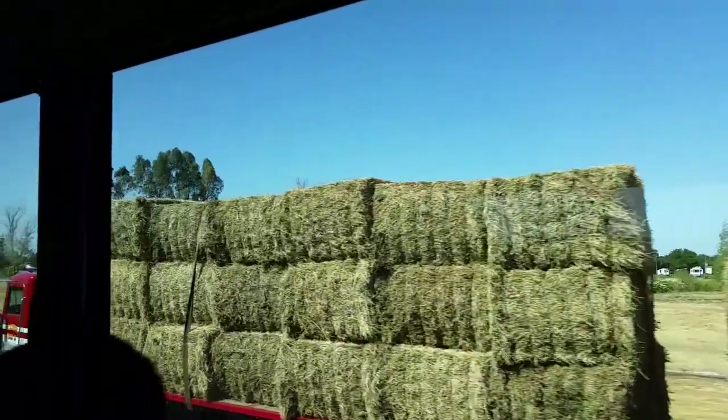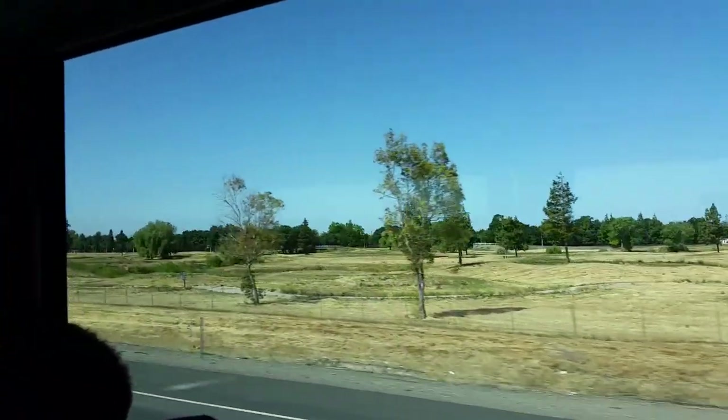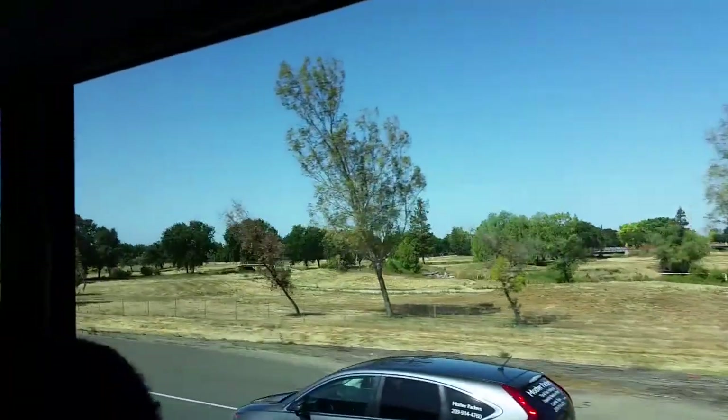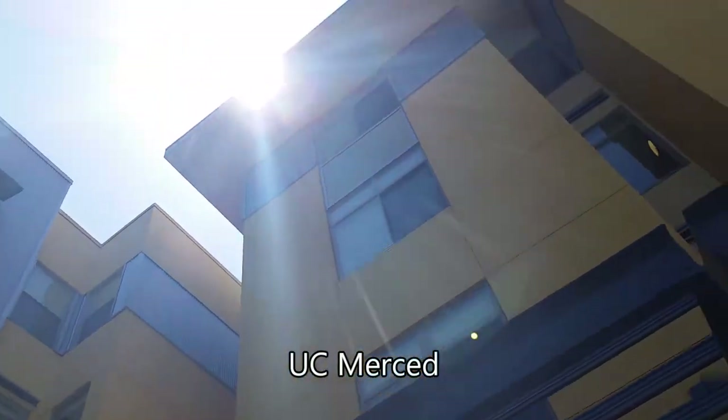We're on a bus and we're heading to our final school of this entire North California college tour, and it is University of California Merced — UC Merced.